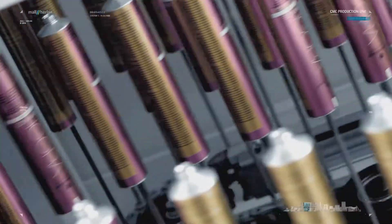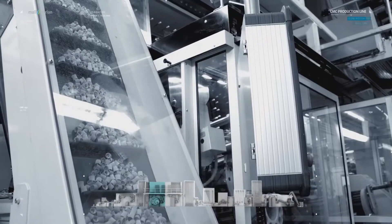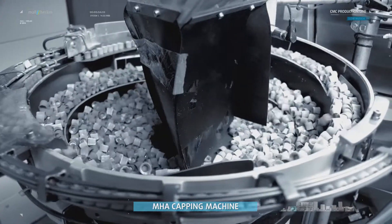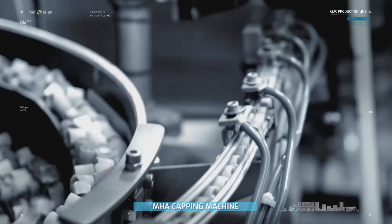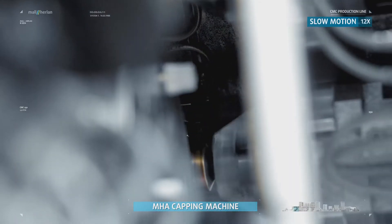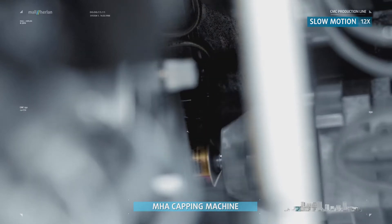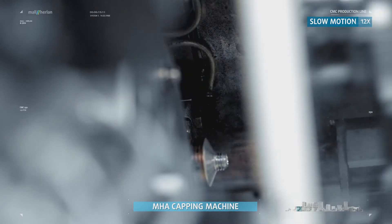Lacquers and color coatings are hardened in drying ovens. The MHA cap screw-on machine is a fully automated solution in the packaging section. For screwing on, the MHA uses the pick-and-place method. Caps are precision-fed via an oscillating conveyor, and two screw-on stations work in tandem. The tube is stationary and the closure rotates, with the number of screw-on revolutions being user selectable.